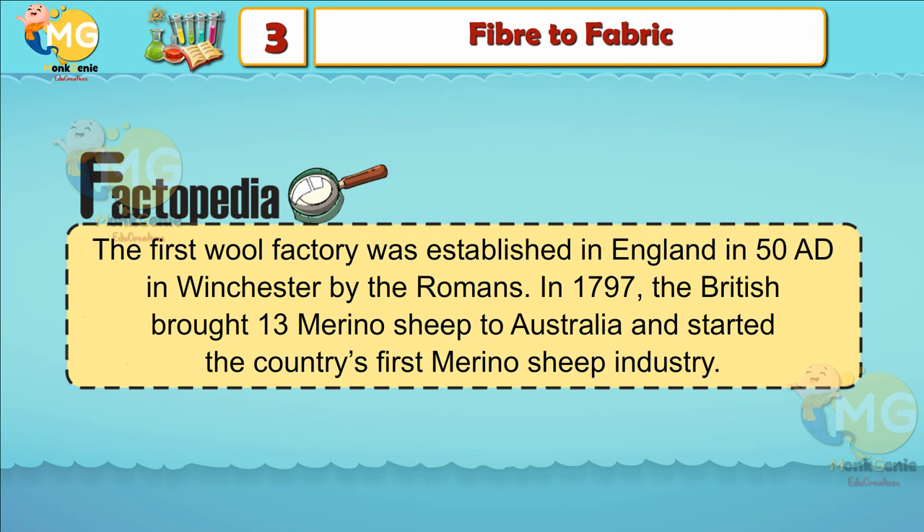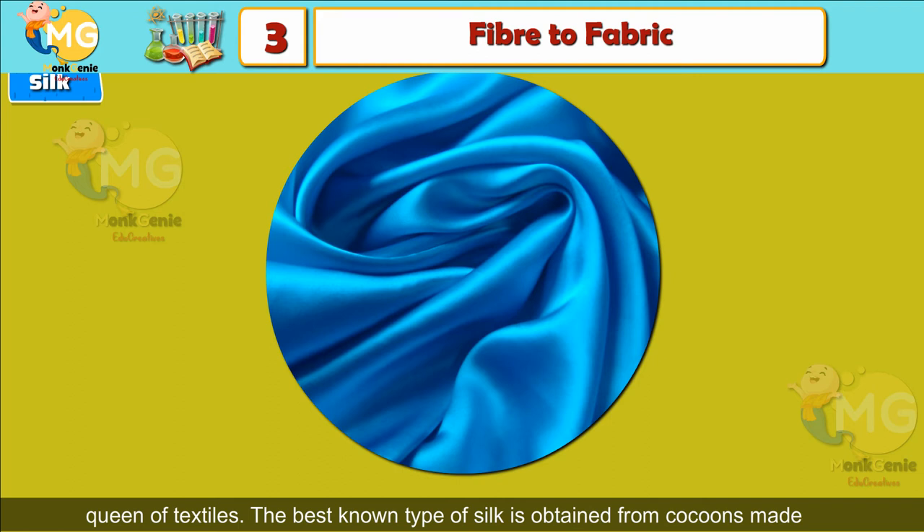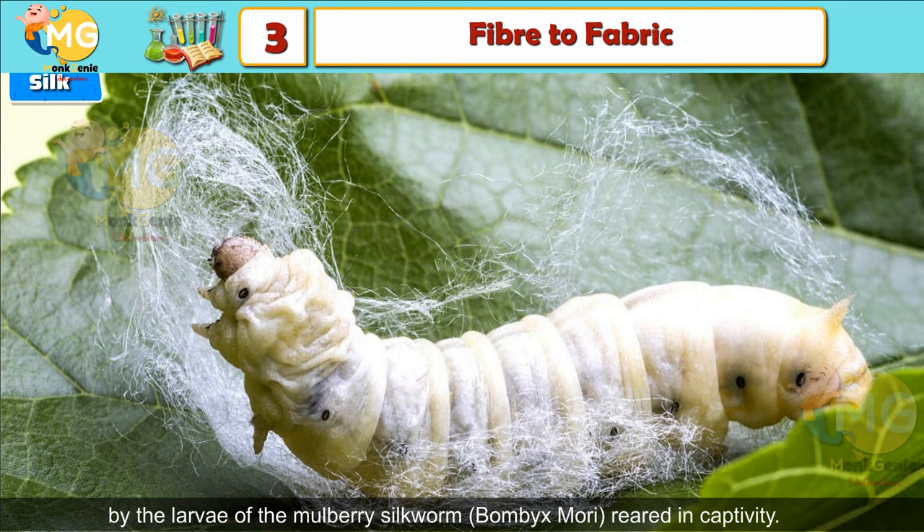Silk: Silk is a natural protein fiber produced by silkworms. Silk is also known as the queen of textiles. The best known type of silk is obtained from cocoons made by the larvae of the mulberry silkworm, Bombyx mori, reared in captivity. The rearing of silkworms for obtaining silk is called sericulture. India produces plenty of silk on a commercial scale.